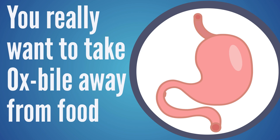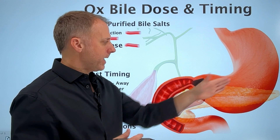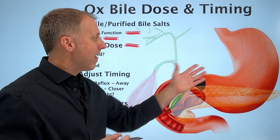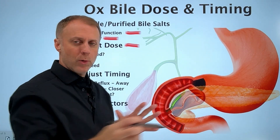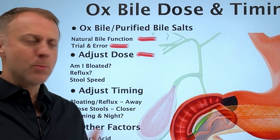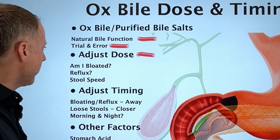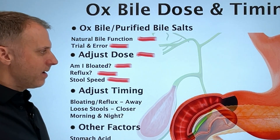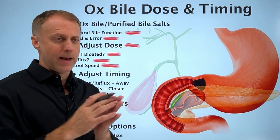Taking ox bile with your meal decreases your ability to get nutrients out of the food you're eating. We really want to take ox bile away from food so it can move through the stomach while there's no food in there, or we want to eat food, allow it to acidify for 60, 90, or 120 minutes, and then take the ox bile to help neutralize those acids so they can move through at an appropriate pace. When figuring out the dose, we need to think about: am I bloated? Am I having acid reflux? And what's the speed of my stool?